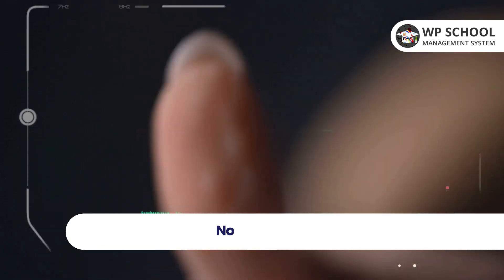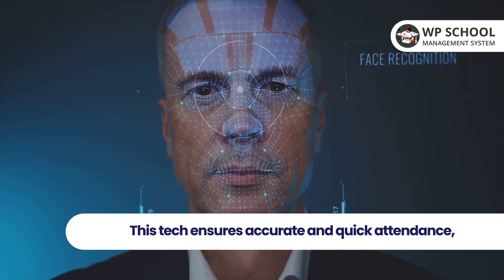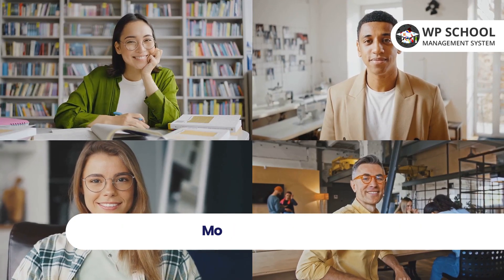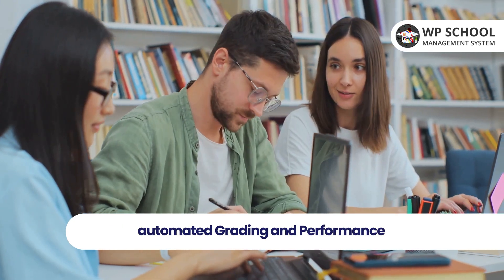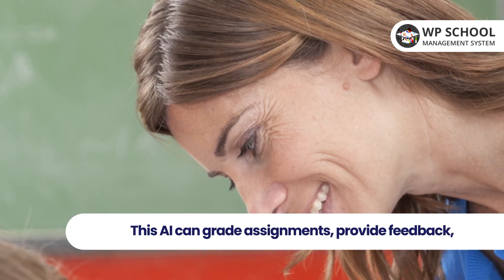Third on our list is facial recognition for attendance. No more taking roll call — this tech ensures accurate and quick attendance, enhancing security and saving precious classroom time.